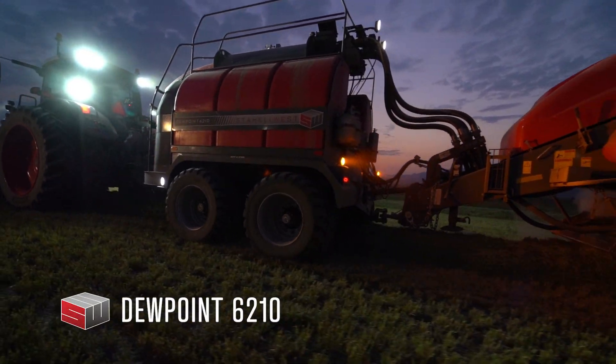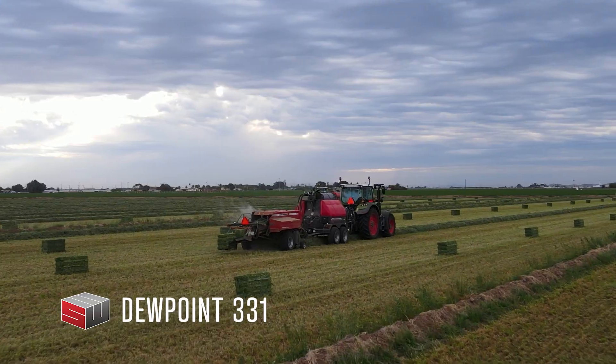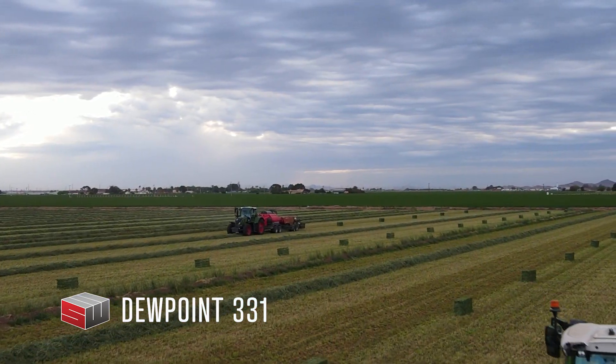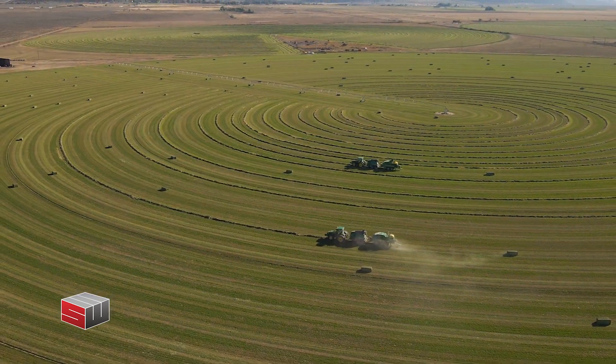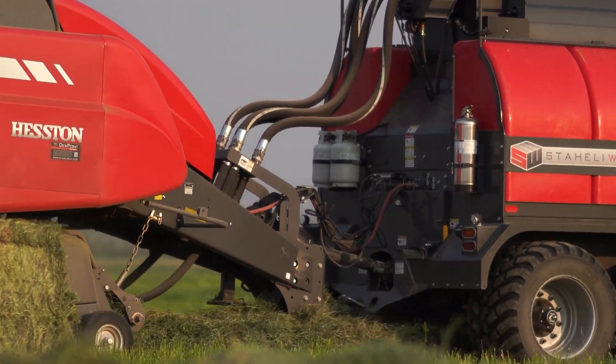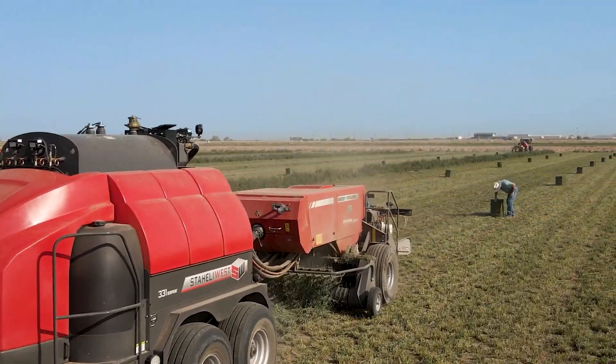The 6210 and 331 Dew Point steamers will give you the control you lack. The steamer allows you to scale your farming practices the way you want to grow your farm operation. The Dew Point 6210 and 331 steamers are improving the lives of farmers all over the world.